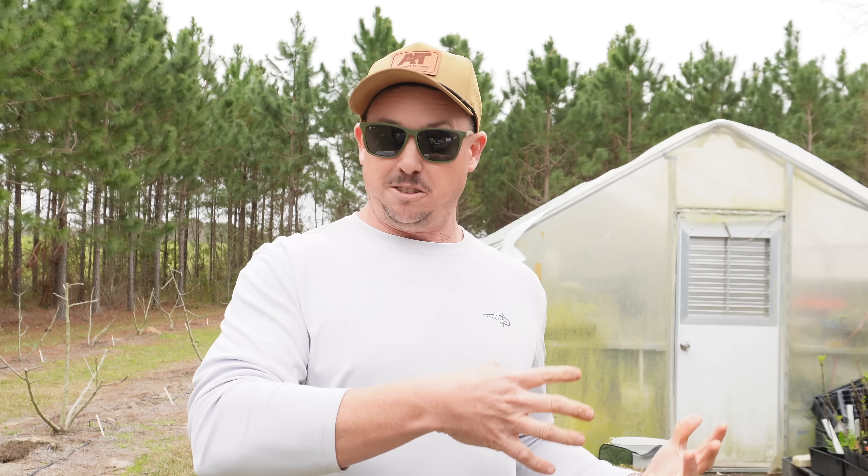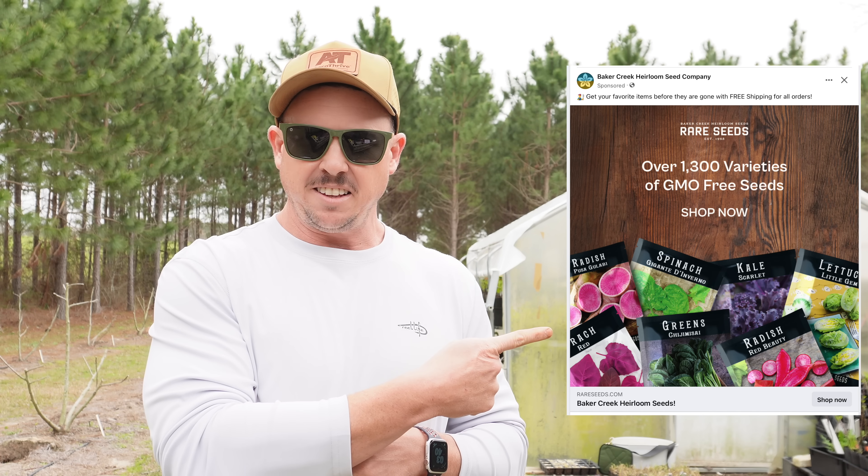Now if you've heard about this purple tomato, you may have also heard about the debacle with Baker Creek Seed Company. They were selling this as a variety called Purple Galaxy — they actually had it on the front page of their catalog this year — until they were contacted by the company who created the variety, who basically said you can't sell this, we've got intellectual property over this.